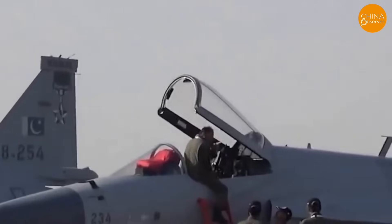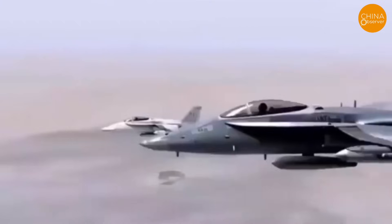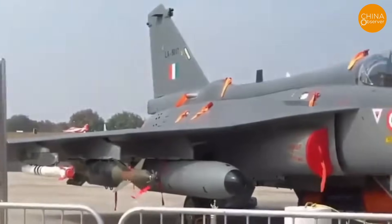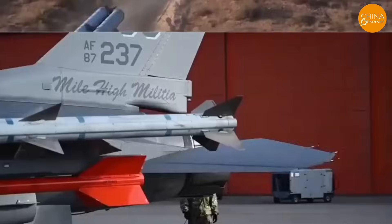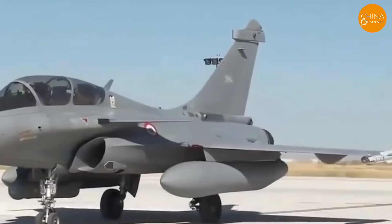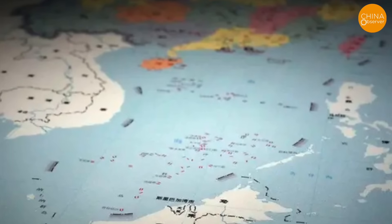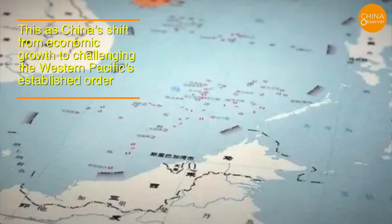China's market appeared open to the West, but subsidies for state-owned enterprises and mandatory technology transfers restricted access, contributing to significant US trade deficits and 3.7 million job losses. Congressional hearings confirmed China's limited compliance with WTO market-opening commitments, raising concerns in Washington as China bolstered its military while delaying economic promises. In 2009, China's nine-dash-line claim over much of the South China Sea provoked international criticism, with the US interpreting this as China's shift from economic growth to challenging the Western Pacific's established order.